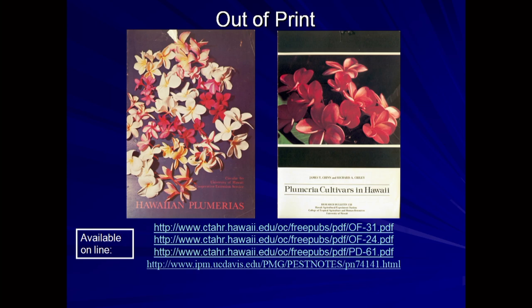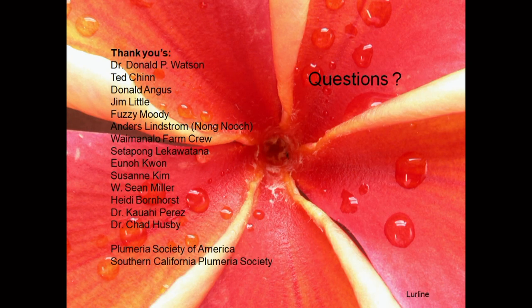Initially we had a couple of bulletins prepared, but now all of our information is online. I'd like to thank you for your attention and thank Glenn for his introduction. Are there any questions?